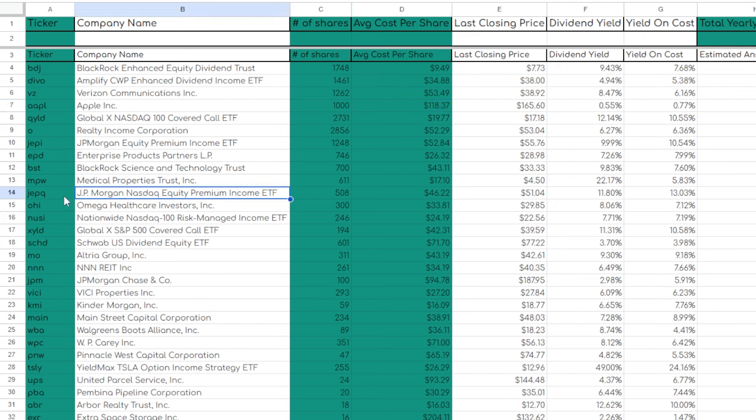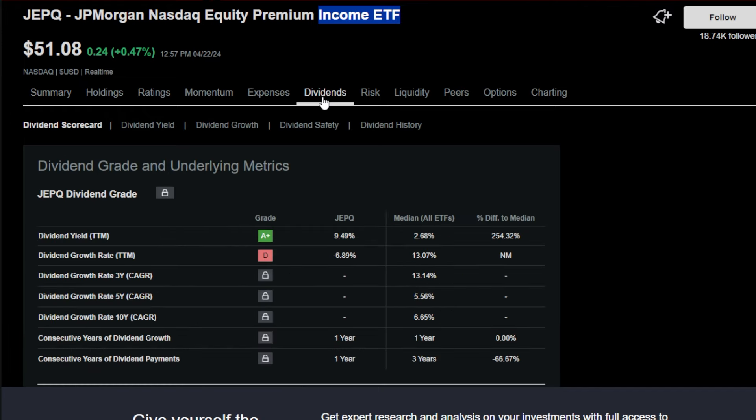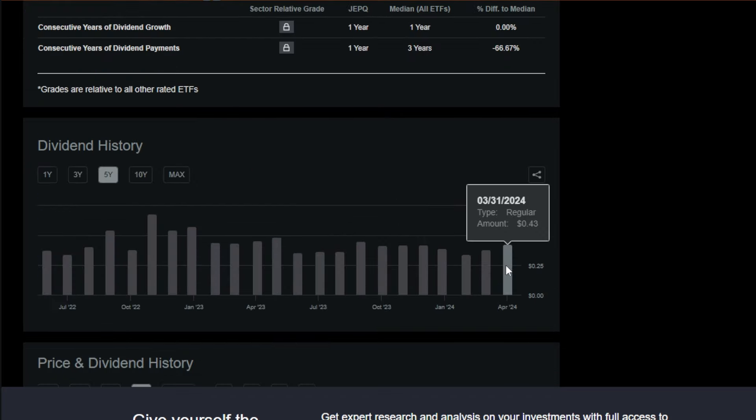One of my next favorite long-term positions is my 508 shares of the JPMorgan NASDAQ Equity Premium Income ETF, or JEPQ. I started buying shares of JEPQ several years ago because I was looking to cash in on that around 10% plus starting dividend yield. But over time, as many other JEPQ holders would notice, this ETF is much more than just an income-focused ETF — JEPQ has also performed substantially in terms of ETF price return. Because of JEPQ's strategy, diversified basket of holdings, and the covered call overlay, I was definitely drawn to it early on.